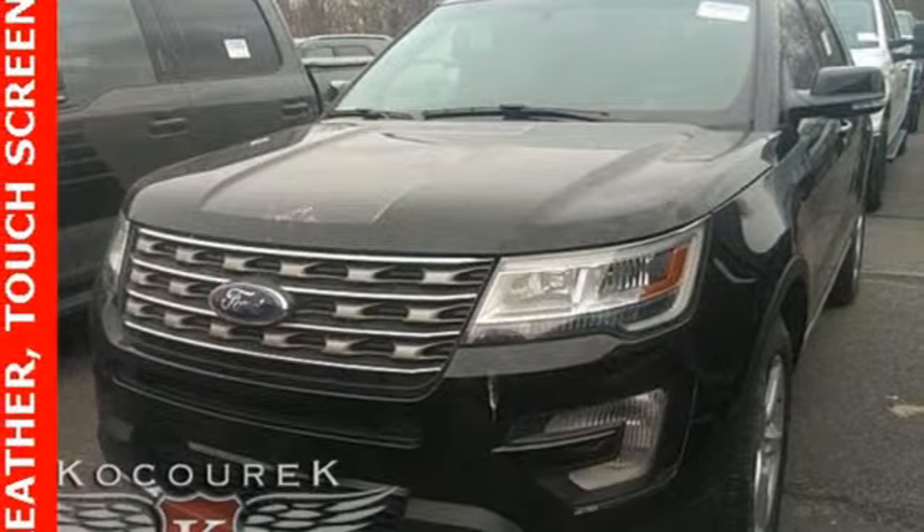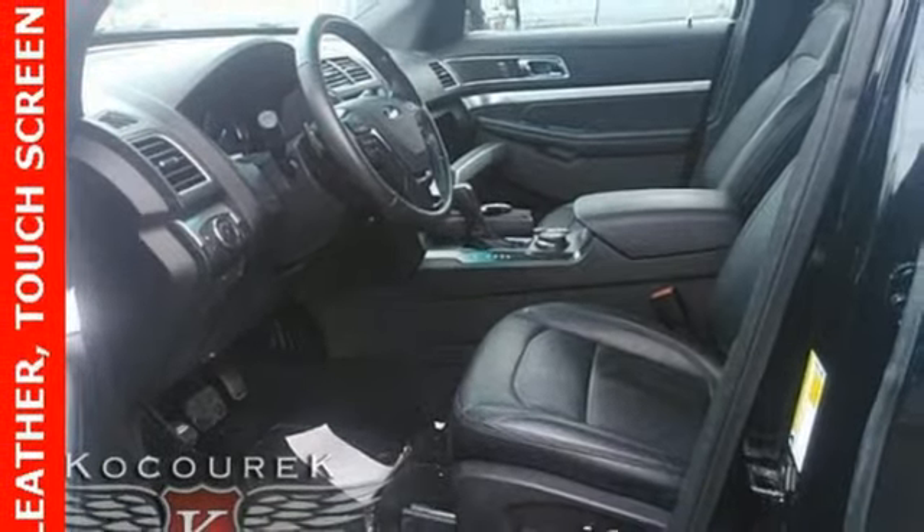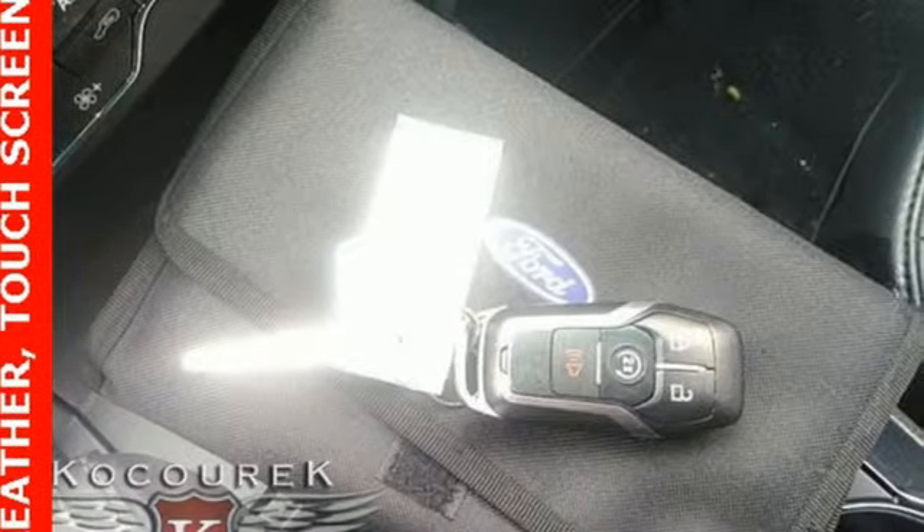Doors and push button start proximity key, voice activation, aluminum wheels, remote engine start and power heated mirrors.